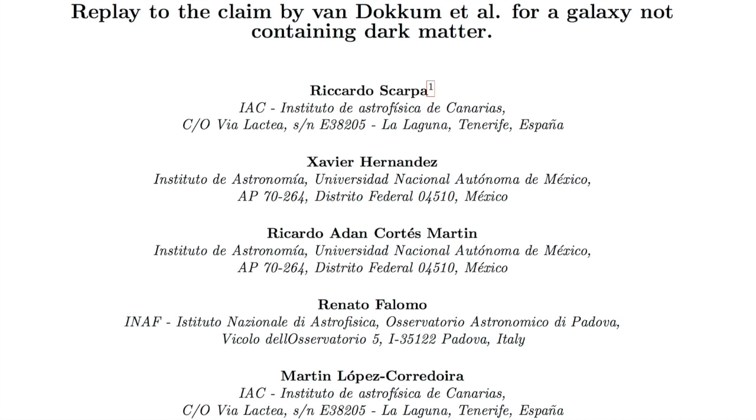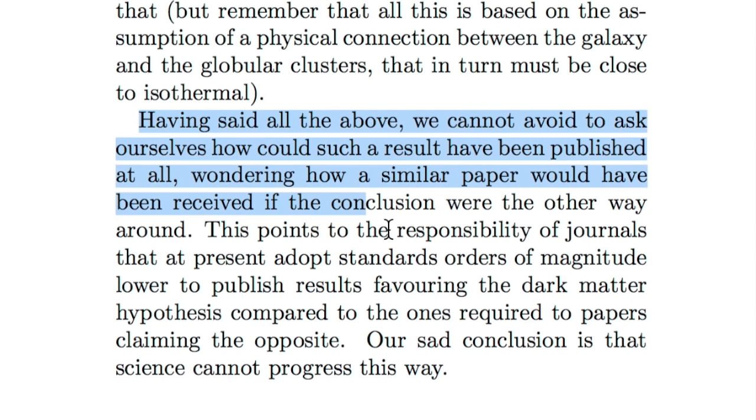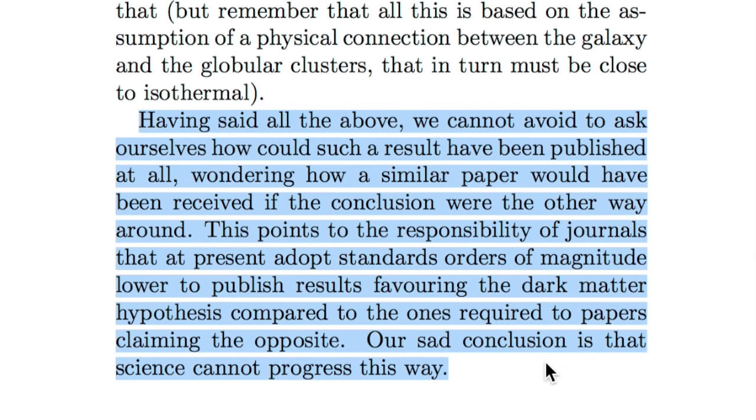Last but not least, that galaxy without dark matter from last month — these physicists have had about enough of this dark matter charade. This is only three pages, it is not at all complex, and the last paragraph pretty much sums up the current state of science, going far beyond the cosmological paradigm they're addressing here.